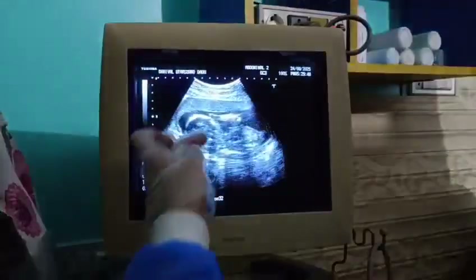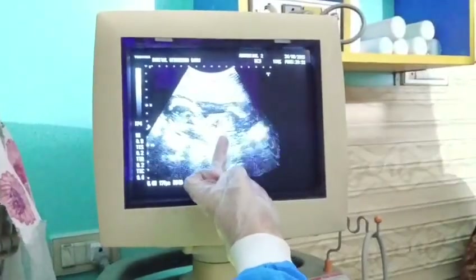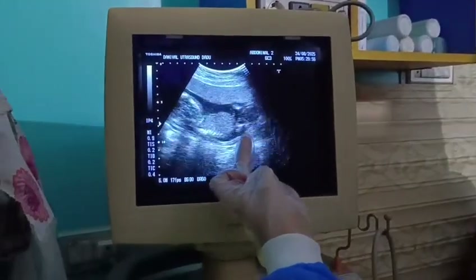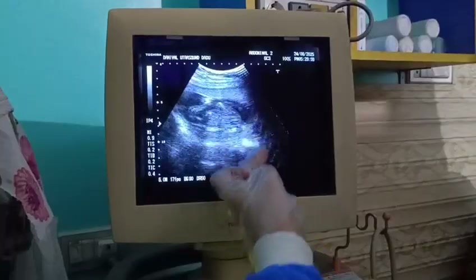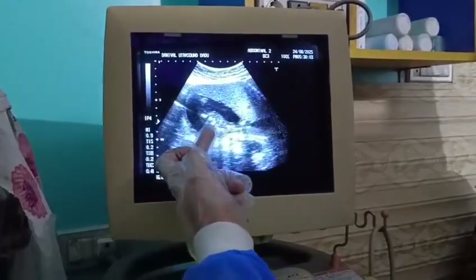On ultrasound, what we see here is the head of the fetus. This is the neck. This is the chest, showing cardiac activity normal. This is the abdomen. These are the limbs. This is the femur length. Here we see normal amniotic fluid volume.